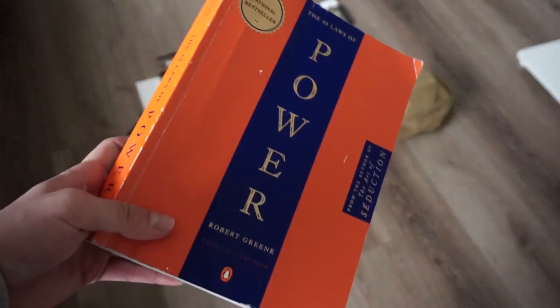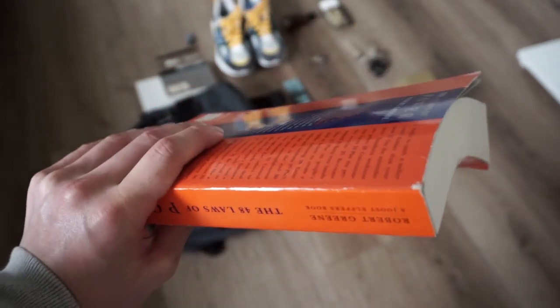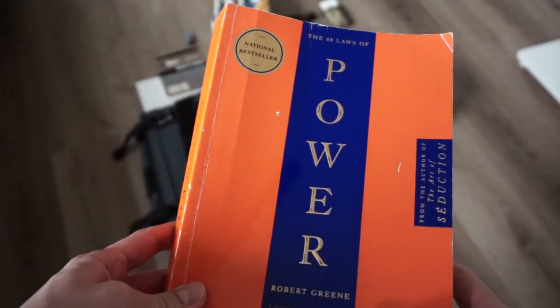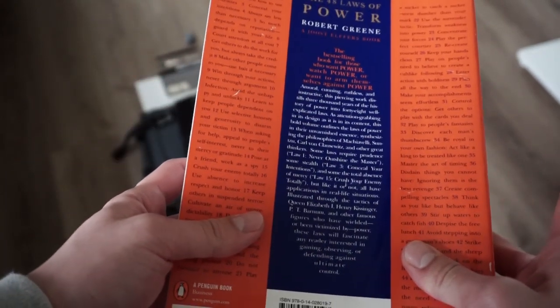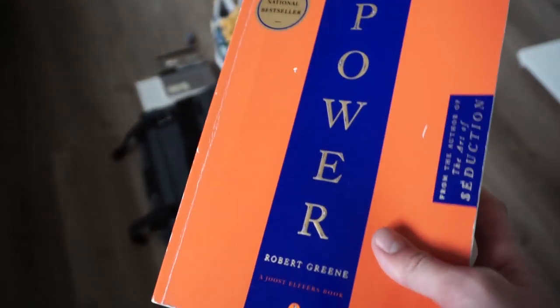Next up is Power by Robert Greene. I've been slowly getting through this; it's just been taking a while. I also listen to the audiobook when I can't find the time to sit down and actually read it. Big fan of this — the 48 Laws as well. You should look into his other books too. I think he made one with 50 Cent as well. All the other ones are a good read.